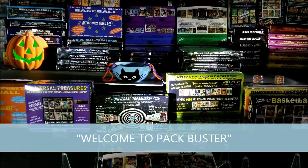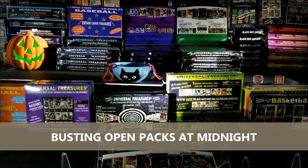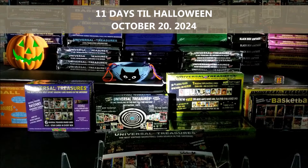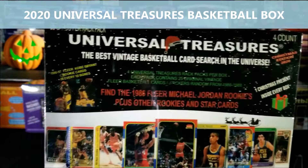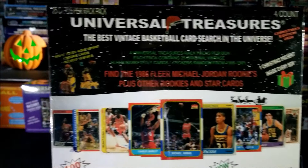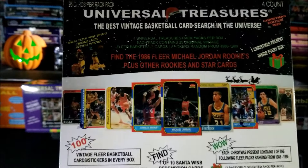Hey everybody, welcome to Pack Buster. I'm your host Dave and we love busting open packs at midnight. How's everyone doing tonight? Hopefully everyone is doing great. Tonight I'll be opening up a 2020 Universal Treasures Basketball Christmas Edition box. Will we find a Michael Jordan, Reggie Miller, John Stockton, Scotty Pippen, Charles Barkley rookie? Well, you never know until you open up the box.